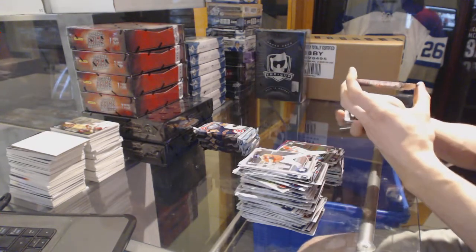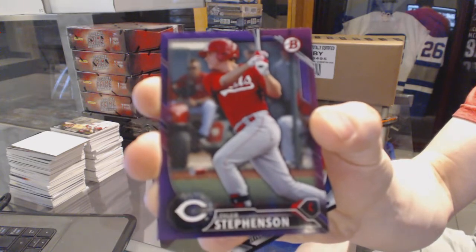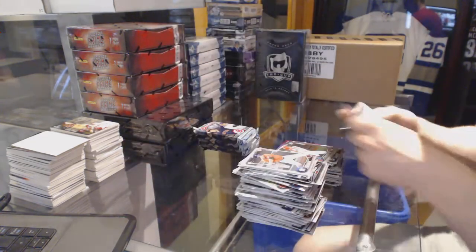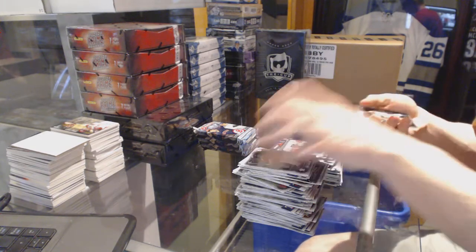Purple parallel numbered at 250, Tyler Stevenson — starting you a PC. International, Jesus Guzman — or Jason Guzman.